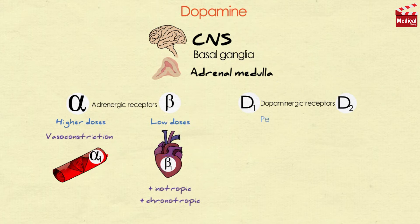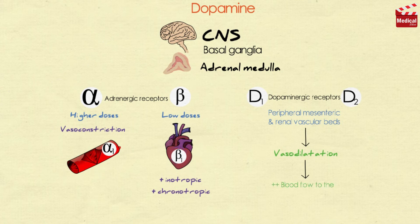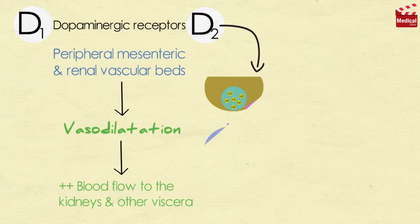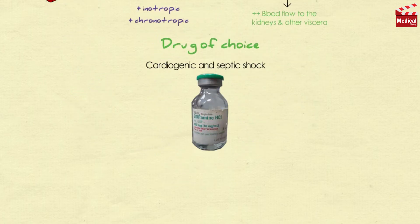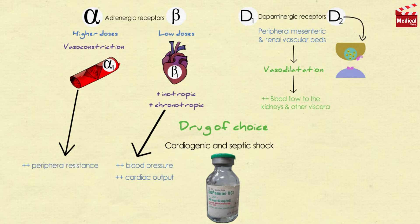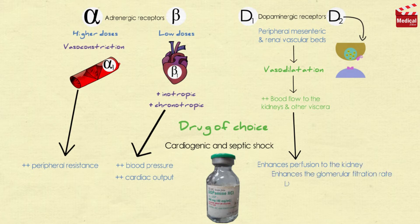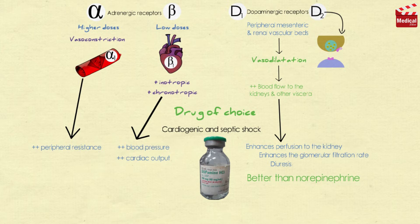D1 and D2 dopaminergic receptors occur in the peripheral mesenteric and renal vascular beds, where binding of dopamine produces vasodilation, thereby increasing blood flow to the kidneys and other viscera. D2 receptors are also found on presynaptic adrenergic neurons, where their activation increases norepinephrine release. Dopamine is the drug of choice for cardiogenic and septic shock and is given by continuous infusion. It raises blood pressure by stimulating beta-1 receptors in the heart and acts on alpha-1 receptors on blood vessels. It also enhances perfusion to the kidney, increasing the glomerular filtration rate and causing diuresis — making it better than norepinephrine, which may cause renal shutdown.